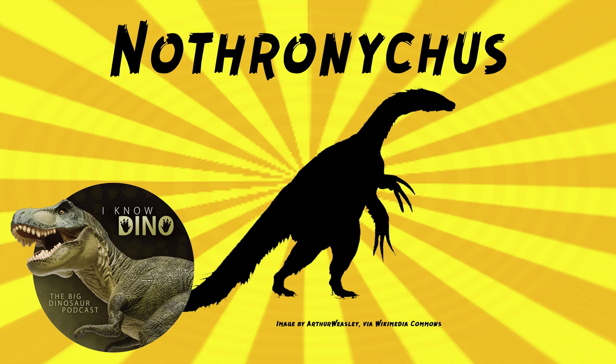The type species is Nothronychus mckinleyi, described and named in 2001 by James Kirkland and Douglas Wolfe. There was a second species named in 2009 by Lindsay Zanno and others, Nothronychus graffami, found in the Tropic Shale of Utah, making it one and a half to three million years older than Nothronychus mckinleyi. Nothronychus graffami is estimated to be 15 to 20 feet, or four and a half to six meters long, and Nothronychus mckinleyi is a little smaller and not as robust, with a more bent ulna.